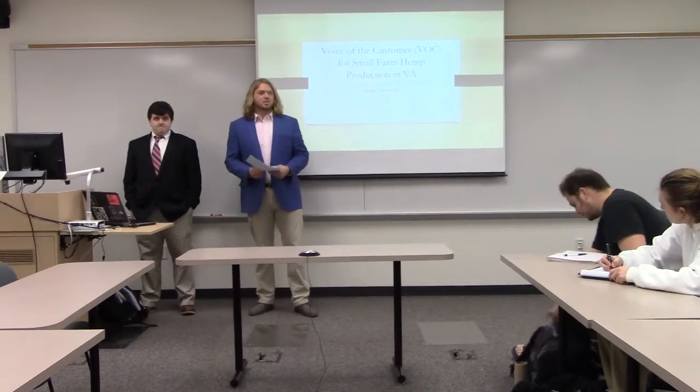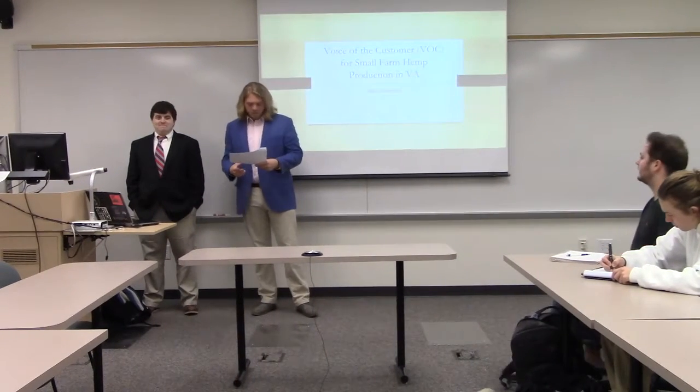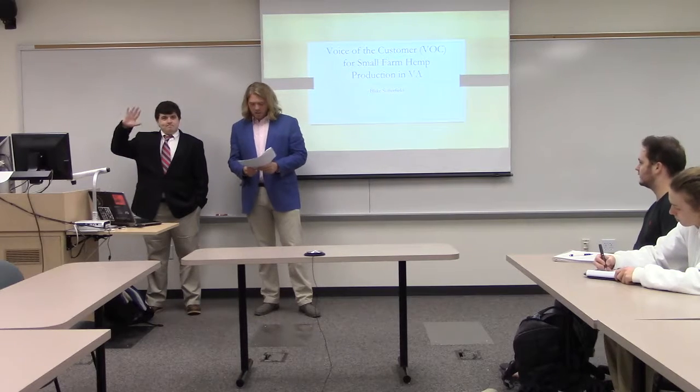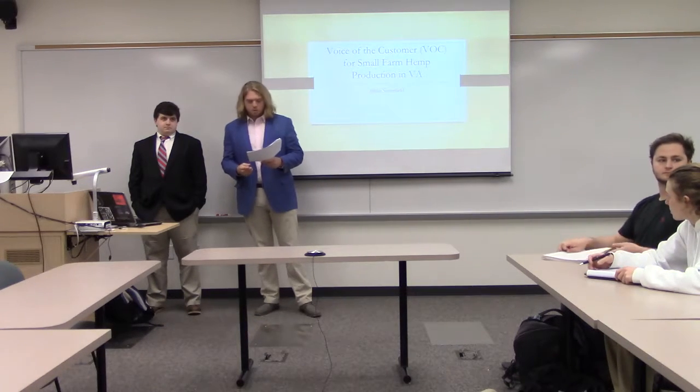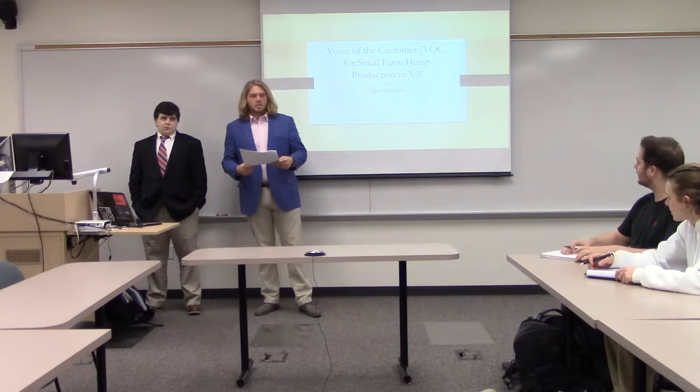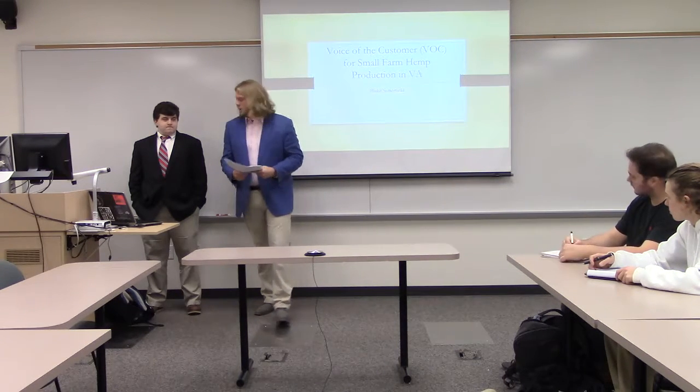Hey everybody, welcome to the Senior Symposium of 2018. Today we have Blake Sutterfield presenting. He's going to be talking about the voice of the customer for small farm industrial hemp production in Virginia, and his advisor was Dr. Nicole Radswell. Good luck.